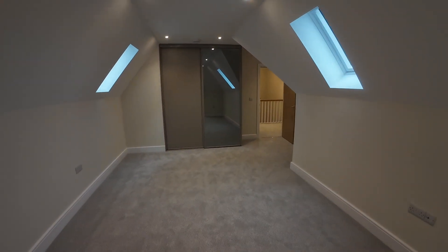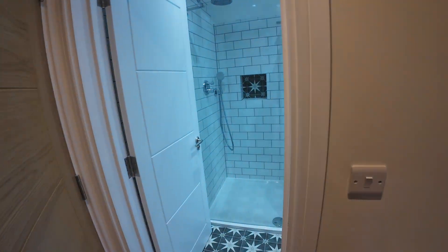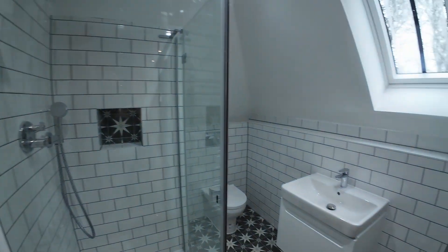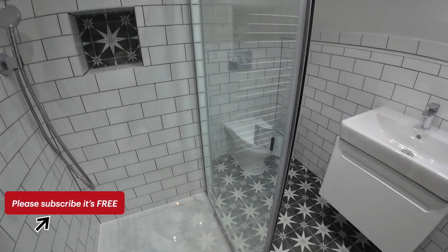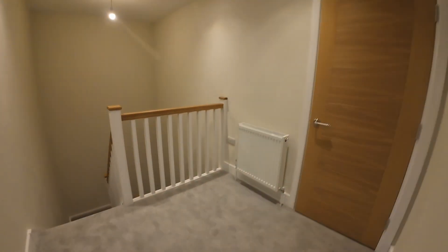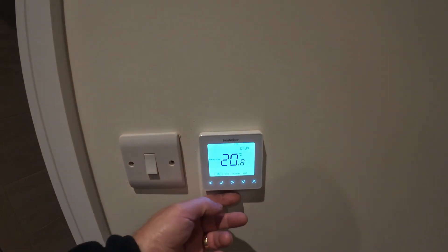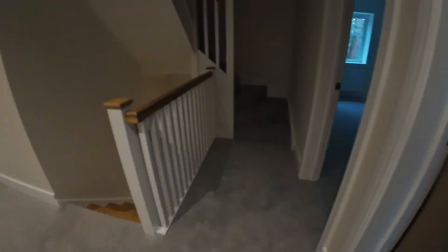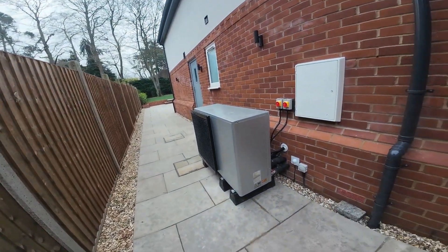A property of this size requires a well-designed heating and plumbing system to ensure efficiency and comfort. And finally, first floor room stat approximately 20 degrees. Now let's move on to the real star of the show: the heat pump.